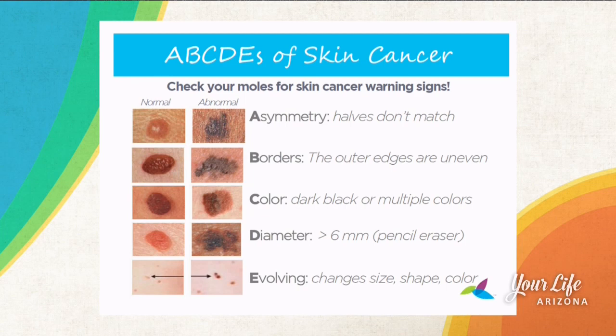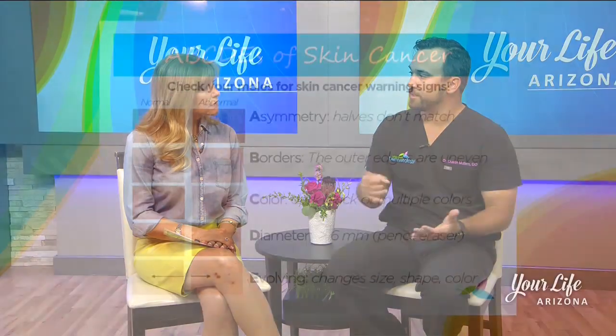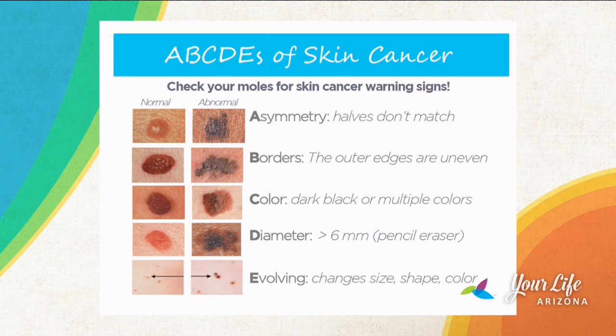For checks at home, we call it the ABCDEs. It makes it simpler to remember and covers the criteria we look for in any brown or pigmented lesion that could be concerning for melanoma — the one dermatologists are most concerned about because it has the highest risk of mortality of all skin cancers. A is asymmetry: if you cut it down the middle, is it a mirror image of itself? It should be. B is border: is it smooth or irregular? Irregular or jagged borders are a concern. C is color variegation: is it more than one color? It should be homogenous — just one color. D is diameter: is it greater than six millimeters, or a pencil eraser? It should be less than that.